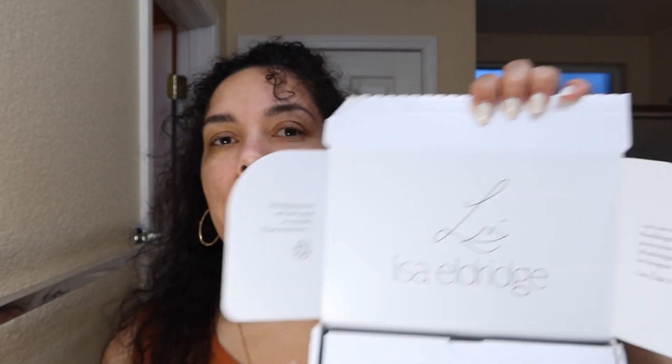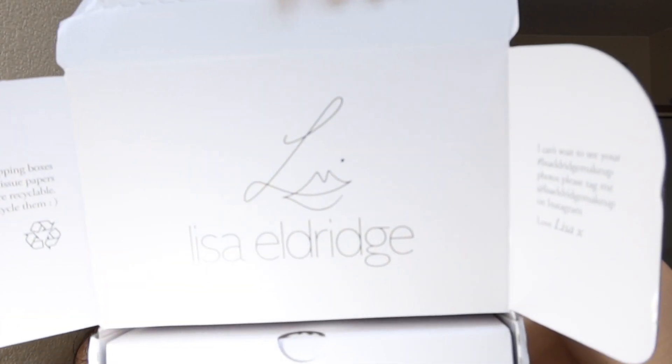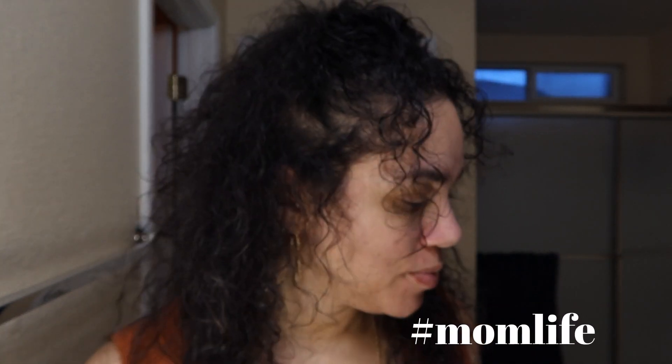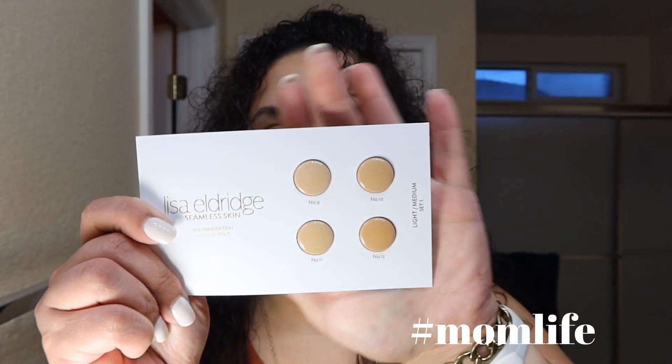This came in the mail today — boom! I have never used Lisa Eldridge products before, but I'm so excited to try because I've heard so much. I'm talking about the foundation samples — this one is the light medium, and it comes in numbers 09, 10, 11, and 12.